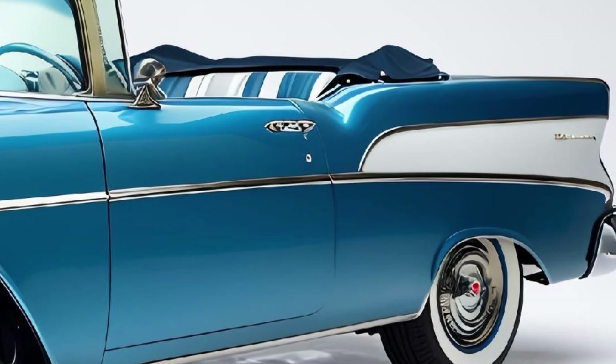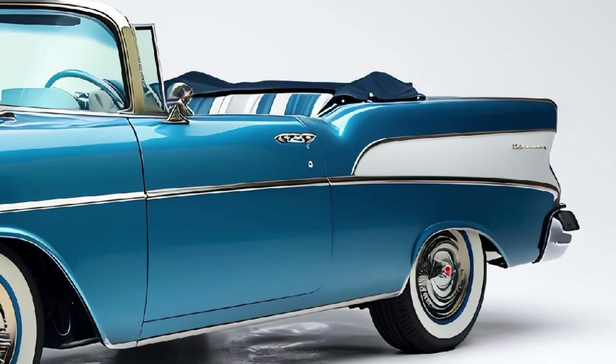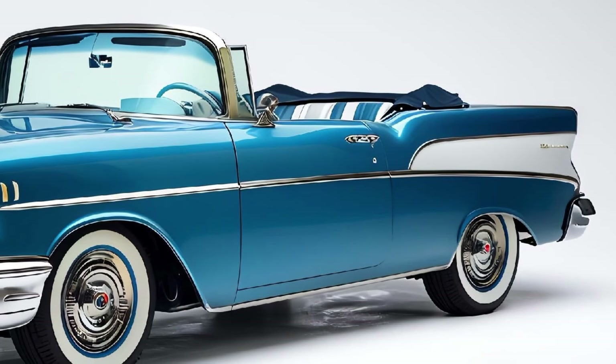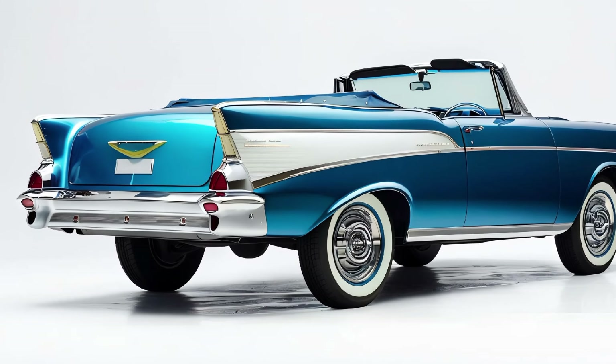Under the hood, the 2025 Bel-Air doesn't disappoint. Equipped with a powerful yet efficient engine, this car delivers smooth and exhilarating performance on the road. It's designed not just for cruising but for enjoying the journey, whether on a quiet scenic drive or cruising through the city.